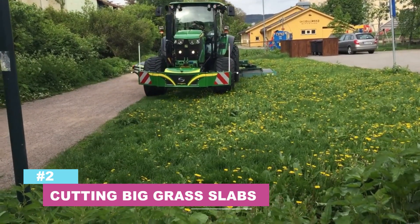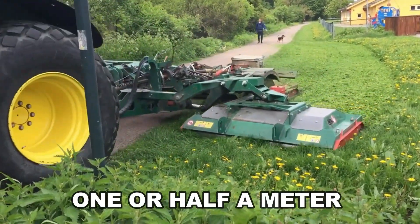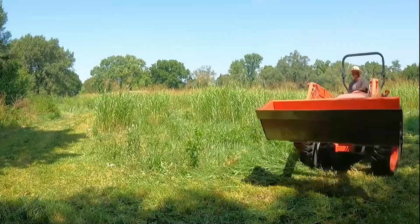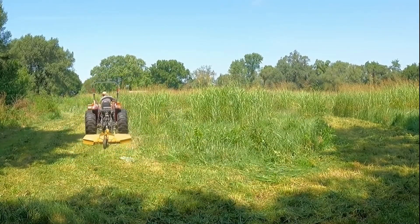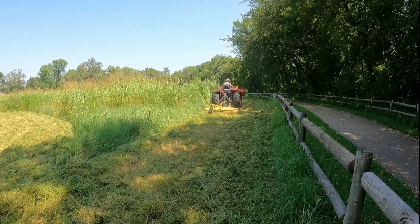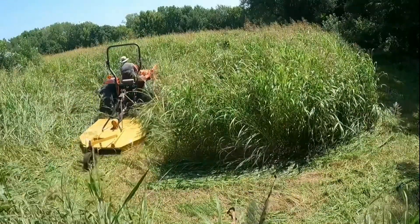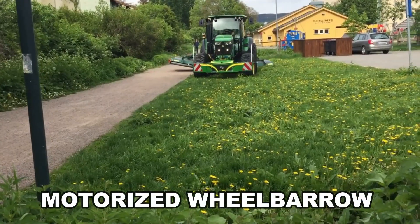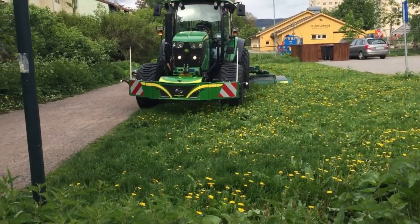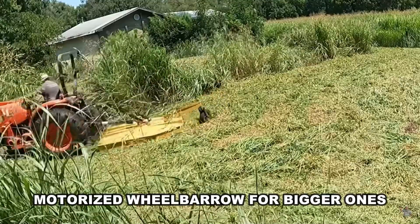Number 2: Cutting big grass slabs. You can cut large grass slabs with a width of one or half a meter or a length of up to 50 meters. With the big slabs, you can quickly lay lawns in small and big gardens, parks and public gardens, sports fields, golf courses, and even recreation areas. With the unique laying wheelbarrow, you can work fast and correctly in even the tiniest gardens. A motorized wheelbarrow is available for vast regions. Big slabs may be laid in two ways: using a manual wheelbarrow for smaller jobs and a motorized wheelbarrow for bigger ones.